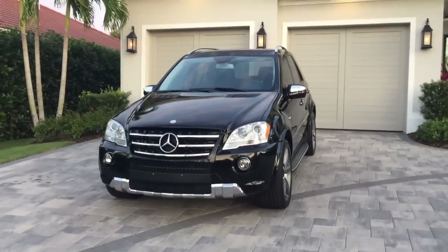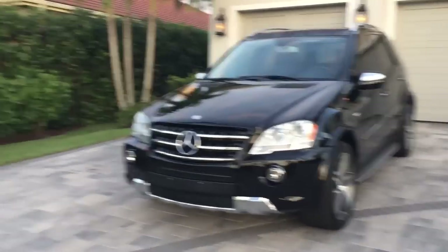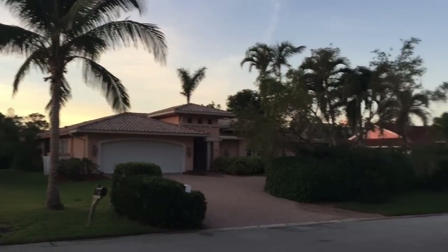Good morning, this is Bill from Out of Europa, Naples. We've got airplanes flying overhead today, but they seem to have moved on, so I'm not terribly worried about them.